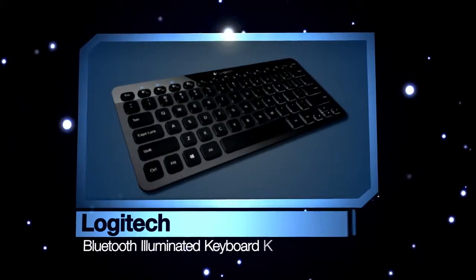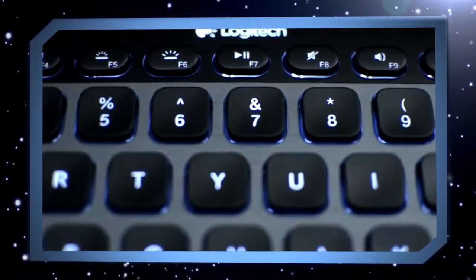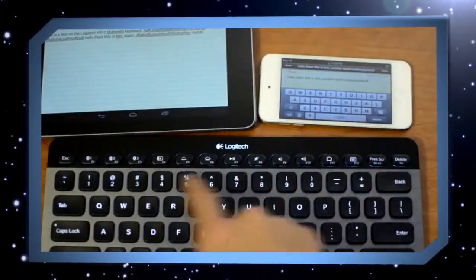Best product for technology: Logitech Bluetooth Keyboard. It talks to a number of devices that everybody is using on their desk today. We all have multiple products but no way to really interface with them. This makes it seamless to interface with each of the products individually. It's really a great innovation.